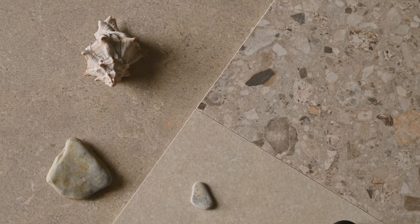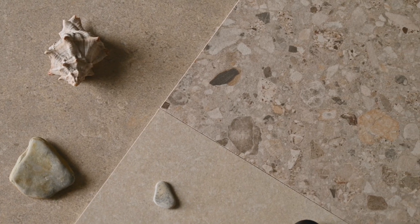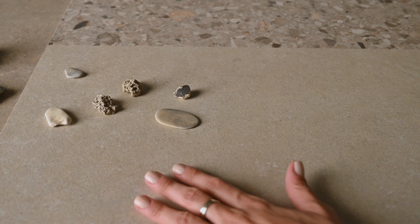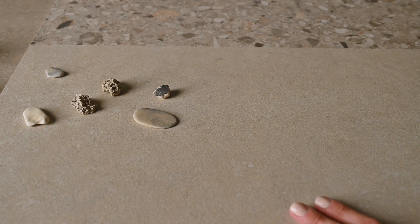From the encounter between two stones of intense beauty comes ArchiStyle, the exciting new exploration of the world of design inspired by natural material.